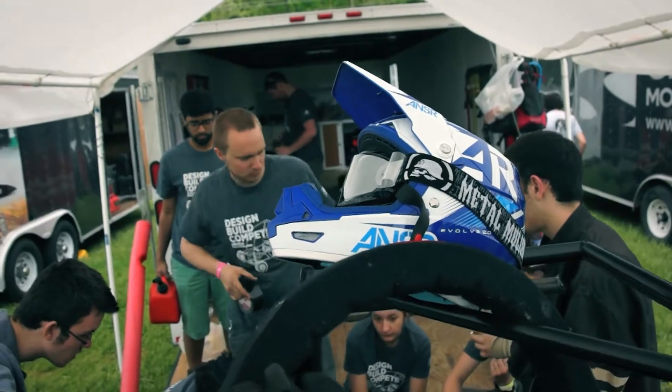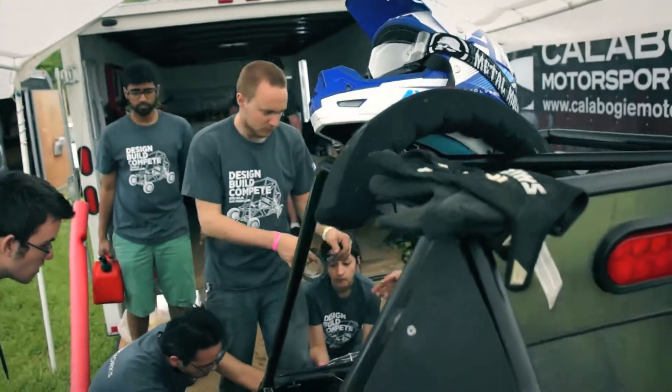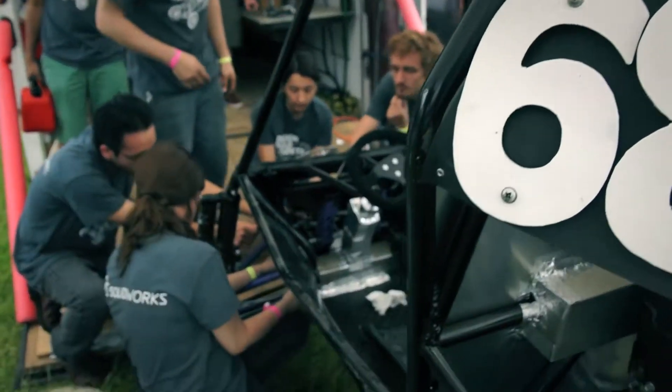Right now we're doing a final check to make sure all the adjustments we had to make on our CVT, the chain slack, and all of our bolts are tight — just getting ready for tomorrow. Tomorrow we're hoping to finish the race and get through all four hours without a breakdown, and if we do break down, fix it up and get back out there as soon as possible and go till the end.